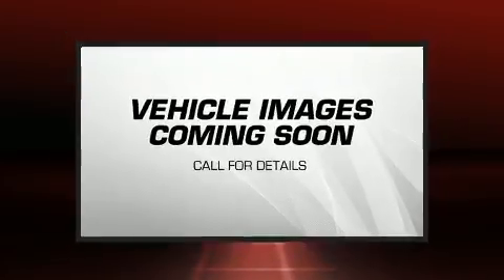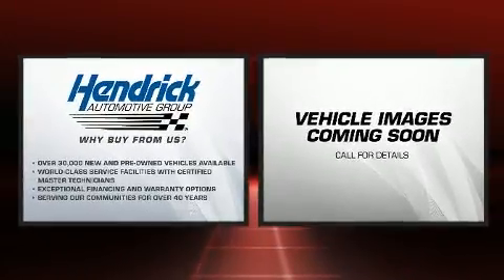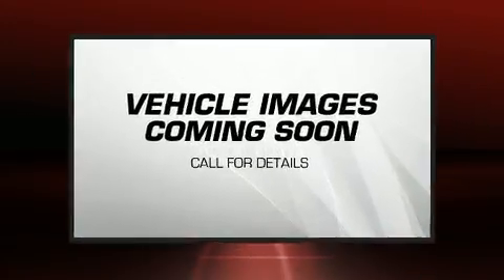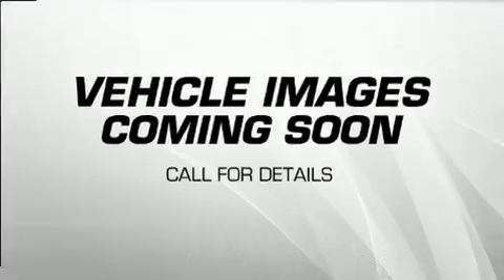The 2020 BMW X5 with fewer than a thousand miles on the odometer. This vehicle rocks its class with six-cylinder efficiency and distinctive styling. Smooth gear shifts are achieved thanks to the three-liter six-cylinder engine.